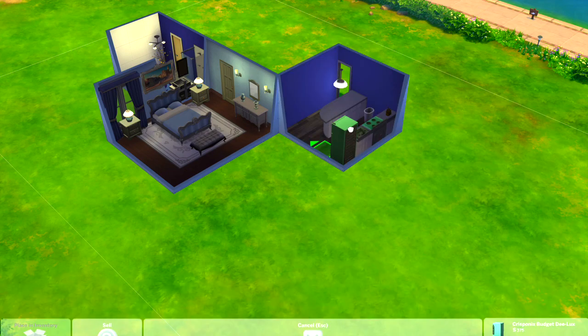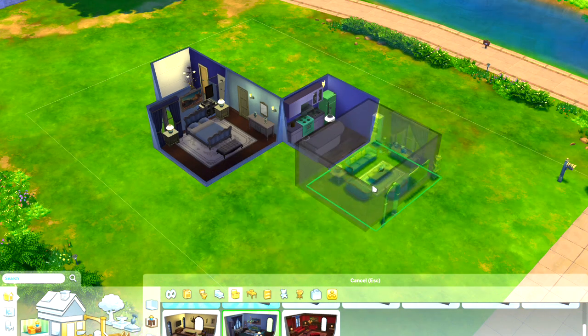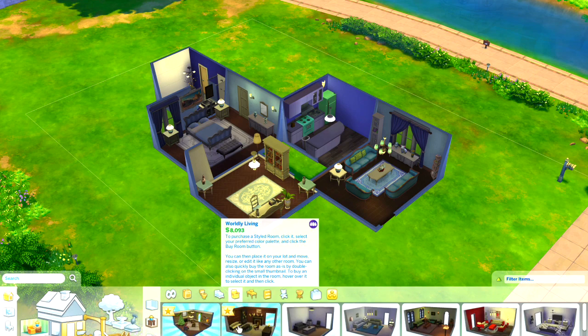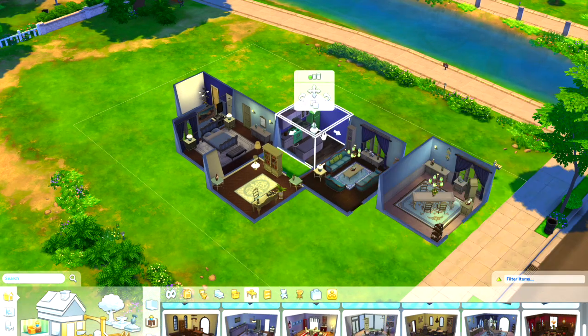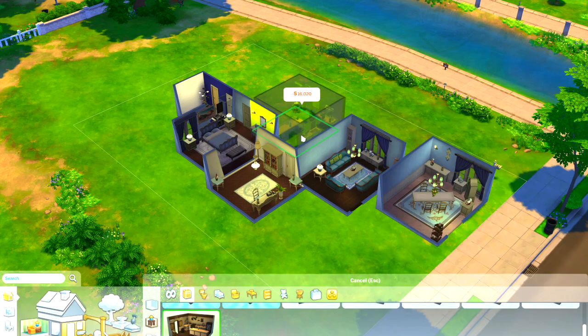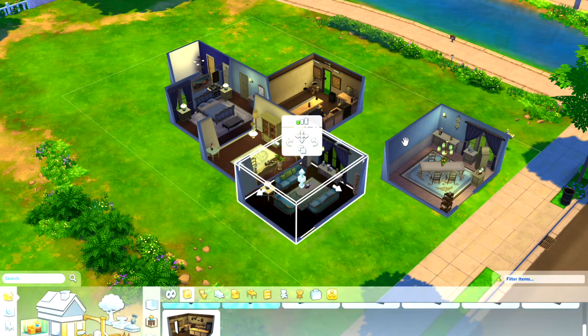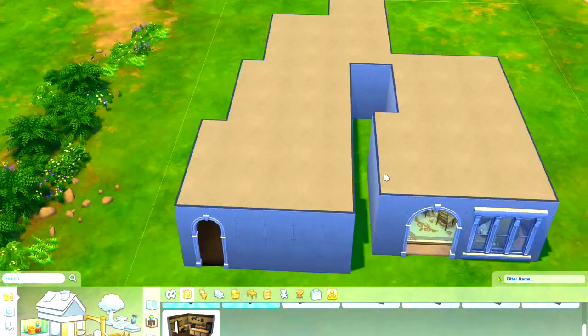We also had this idea that we wanted to do a speed build each, where we use the pre-built rooms from EA to create a house. We only described to each other what we did when we built our house, because we haven't seen each other's builds at all.